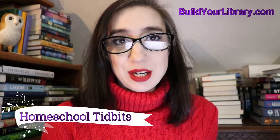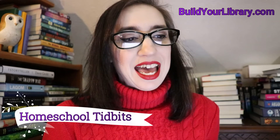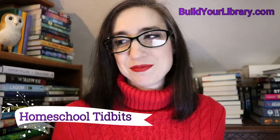In this weekly video series, I will delve briefly into a topic related to homeschooling, and I'll share some of my knowledge and expertise as a homeschooling mother of four, three of whom have graduated. Last week, I gave you the definition of a living book and a simple test to help you choose living books for your homeschool.